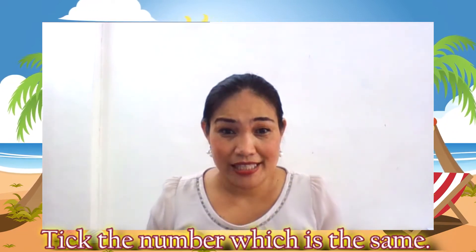Now, Teacher Mafi will rearrange the numbers. Ok, now let's begin to tick the number which is the same.